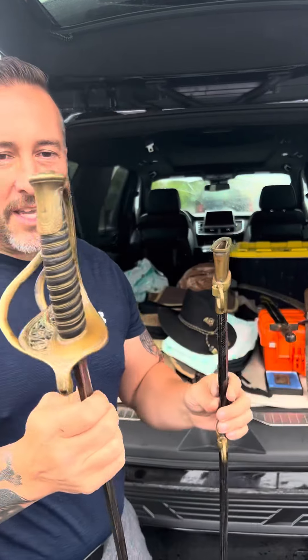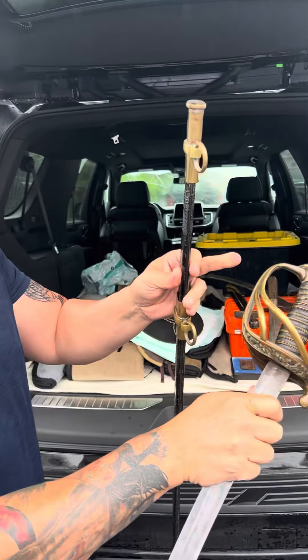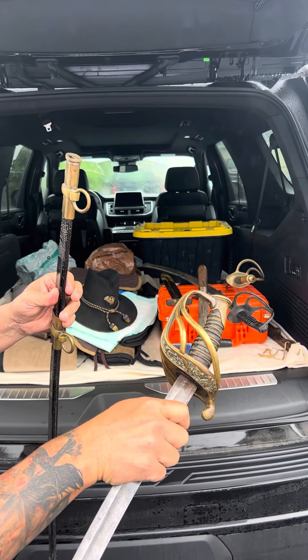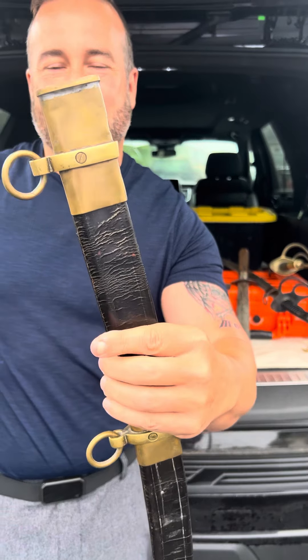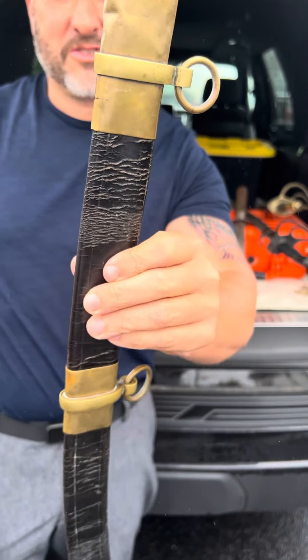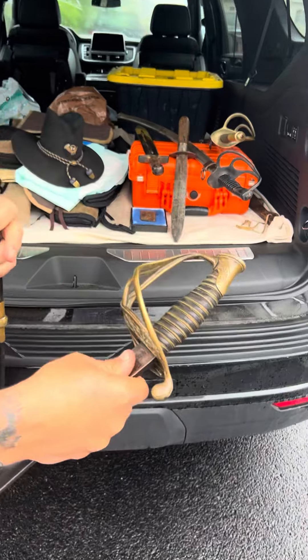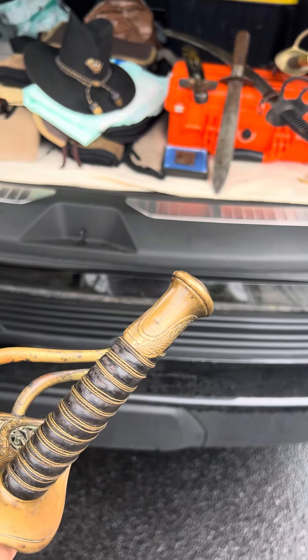This is a Louisiana-made foot officer's sword that basically they added two branches at the factory to make it a cavalry officer's sword. Got the original scabbard. Check out those mounts. That's just southern brutal. Got the unadorned quillion. Check out that pommel cap. Big split in there.